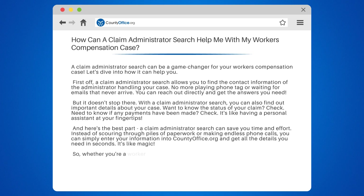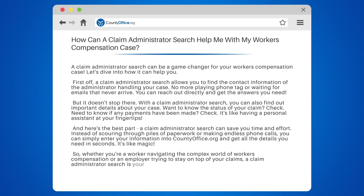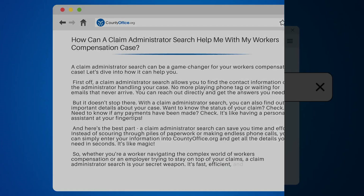Whether you're a worker navigating the complex world of workers' compensation or an employer trying to stay on top of your claims, a claim administrator search is your secret weapon. It's fast, efficient, and oh so convenient.